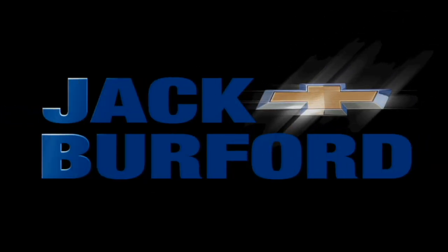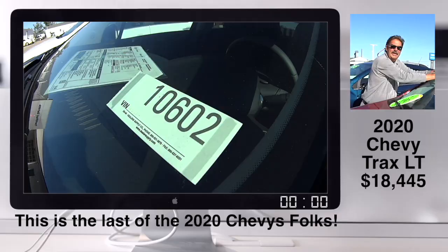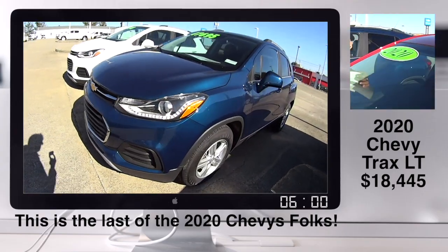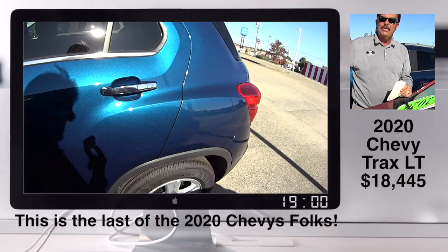Welcome to the Jack Burford Chevy 30-second walk-around. I'm putting the last 2020 stickers we have. I think I've got nine — there actually may be more. There may be a few in here.